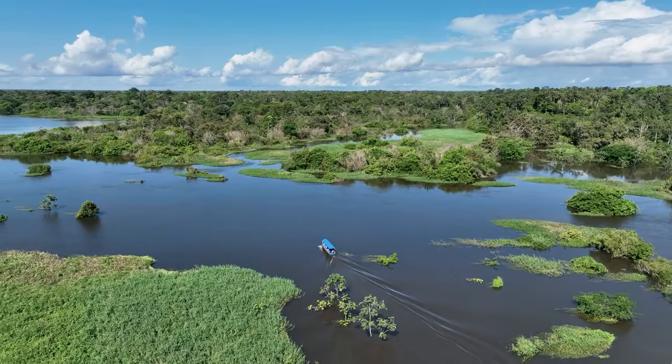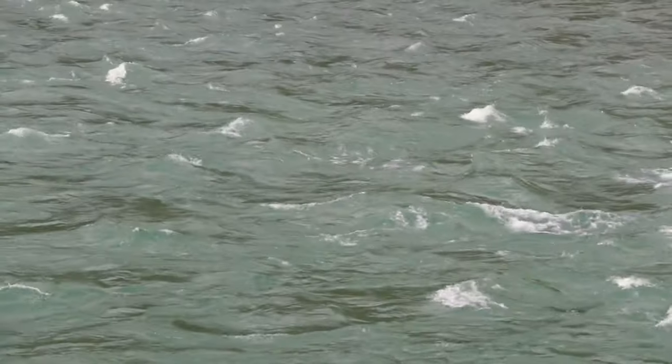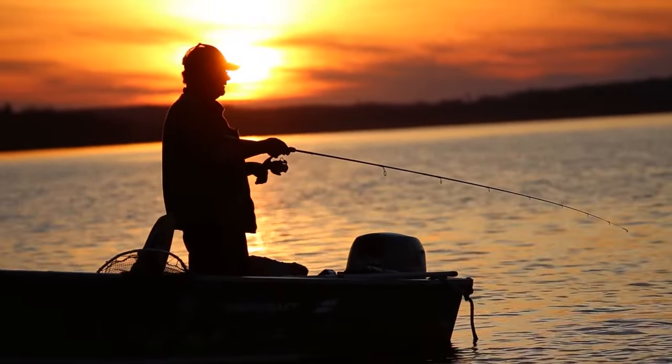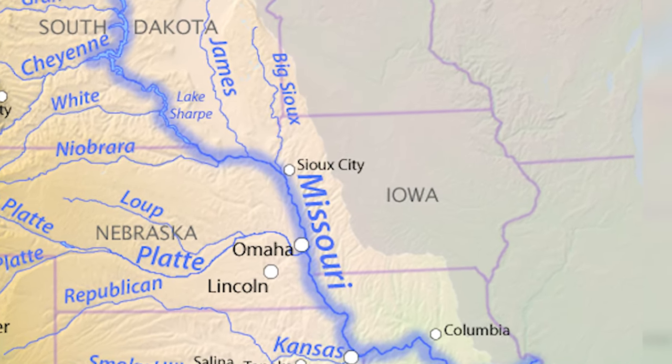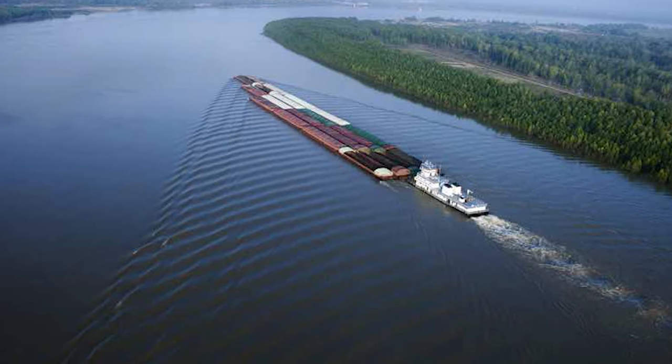To round out the western part of the state, we have to mention the Missouri River, one of the longest rivers in North America. It significantly contributes to the geographical and historical tapestry of Iowa, forming the western border of the state, spanning over 300 miles, and serving as a crucial watercourse for both ecological and human purposes. The Missouri River is renowned for its diverse fish population, attracting anglers in search of species such as catfish, paddlefish, and various types of bass. Its location in western Iowa provides vital water resources for agriculture and supports the state's economy. The river played a pivotal role in the westward expansion of the United States, serving as a primary transportation route during the 19th century, and today it continues to be of strategic importance for trade and commerce.